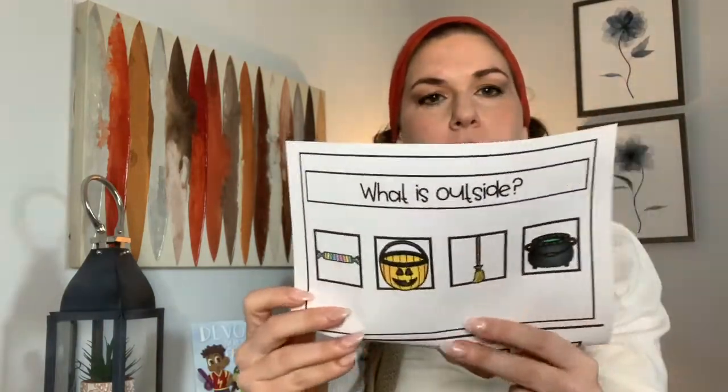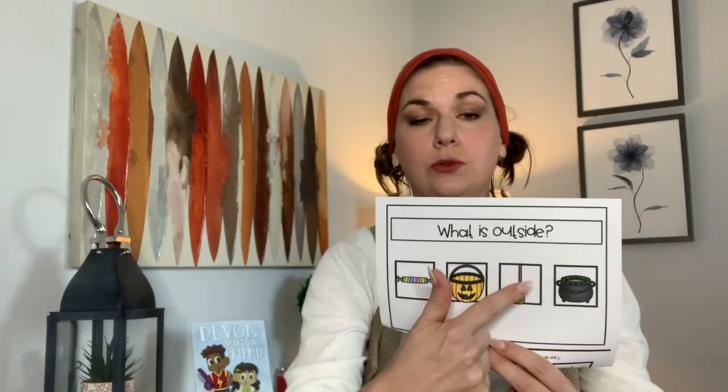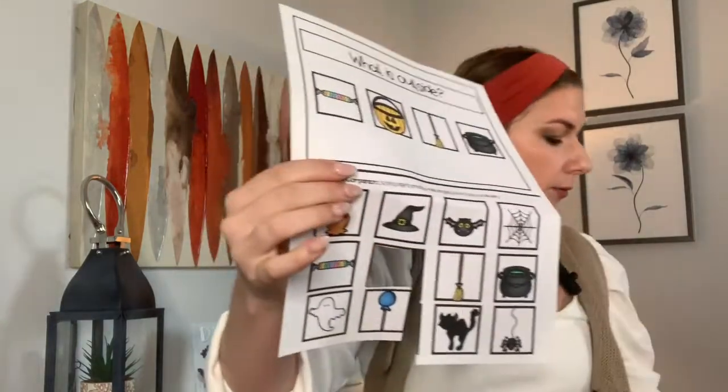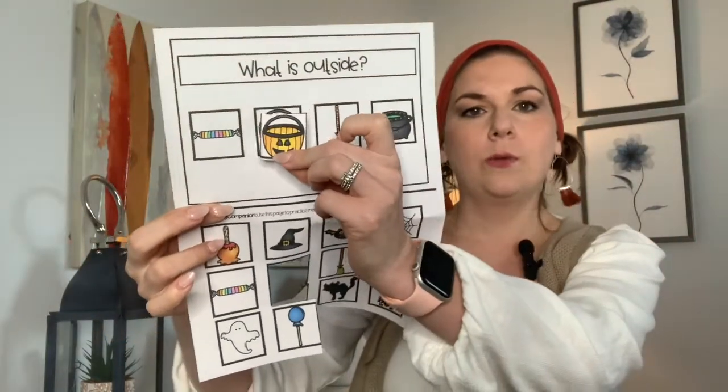We read the book and I also have a book companion on TPT that goes along with it. In the book companion there are questions about the book done on half pages so you can cut them out. I did it all with pictures because I wanted it to be functional for children with no verbal output yet — they can still participate by pointing to the picture. I also made it where you can laminate it and use Velcro so students can select the answer hands-on.